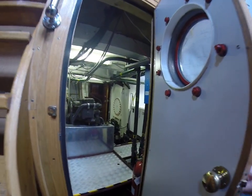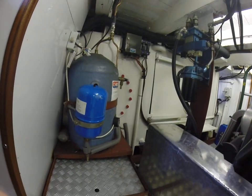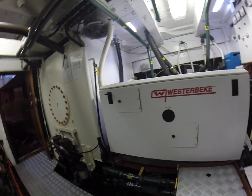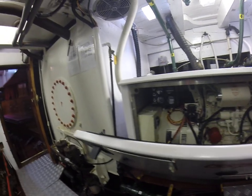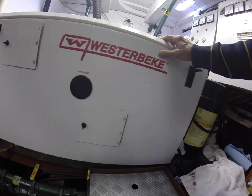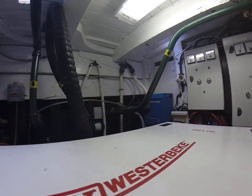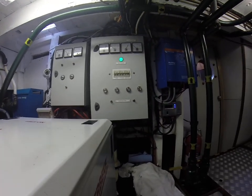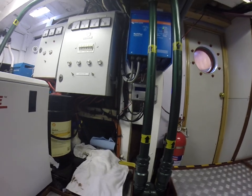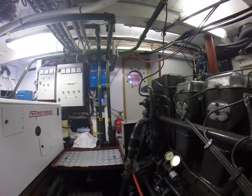Going through into the engine room. A Gardner 8L3B engine. Hot water tank, a few tanks either side, and the generator. Going along to port. Various outlets to port as well. The inverter up there and domestic batteries down in the corner. And the engine.